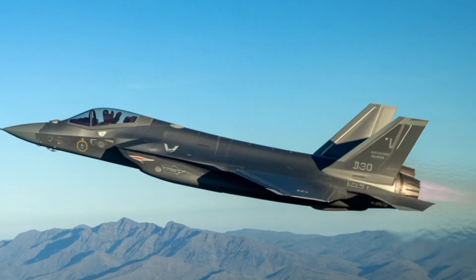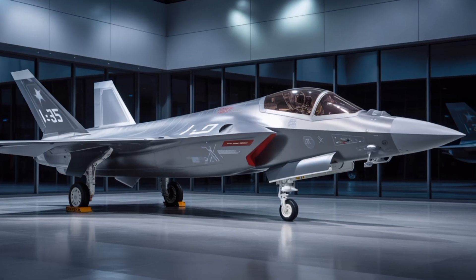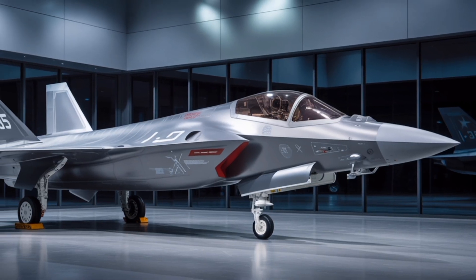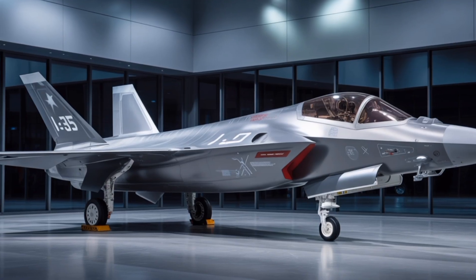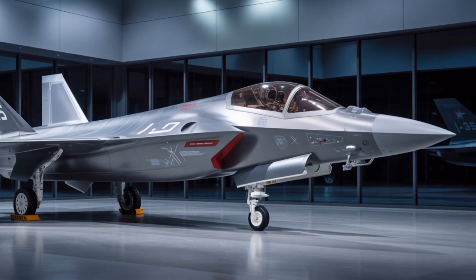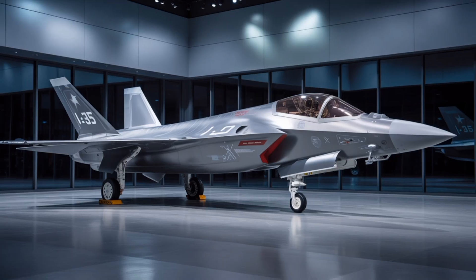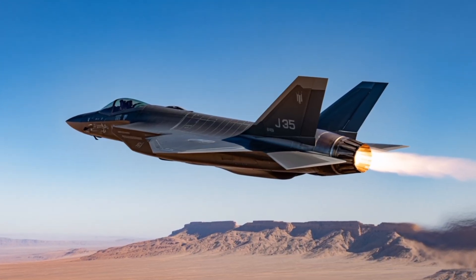These design choices underscore the aircraft's primary role as a naval fighter capable of operating from China's growing fleet of aircraft carriers, including the Type 003 Fujian, which features an electromagnetic catapult system that will allow the J-35 to launch with heavier payloads and greater fuel loads. The J-35 is powered by two WS-21, or potentially the more advanced WS-19 turbofan engines, both of which are domestically produced, while exact thrust figures remain classified.